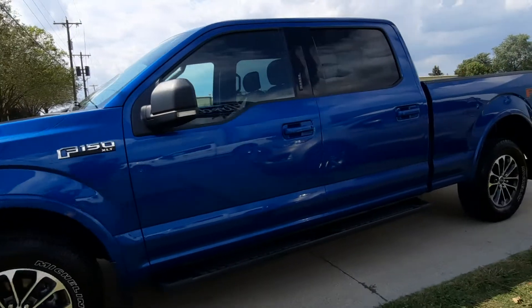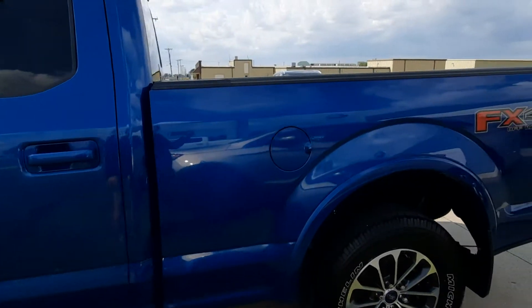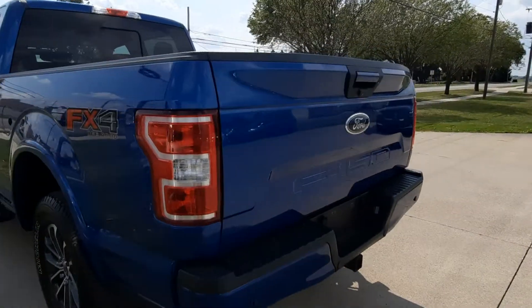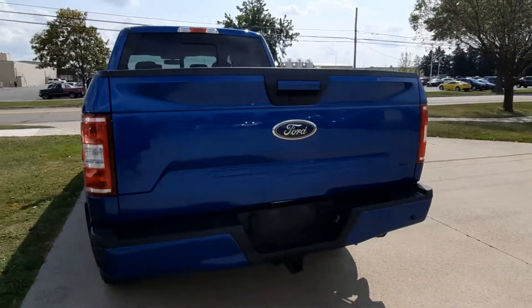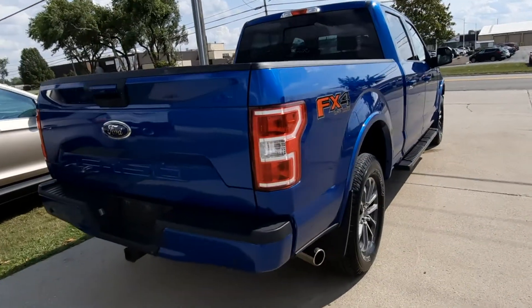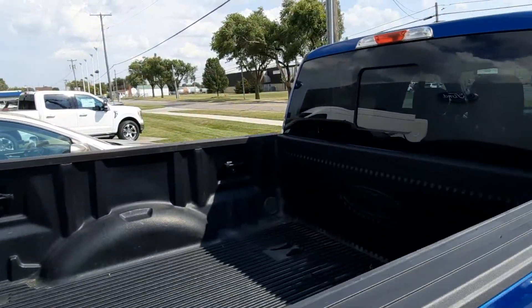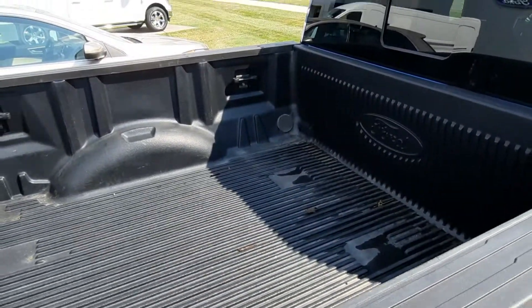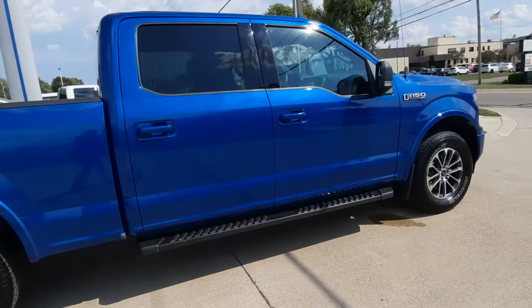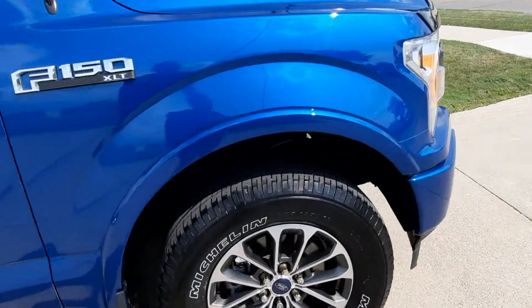This one is four-wheel drive. It does have rear park assist, factory tow, and a bedliner. The outside seems to be in good shape.